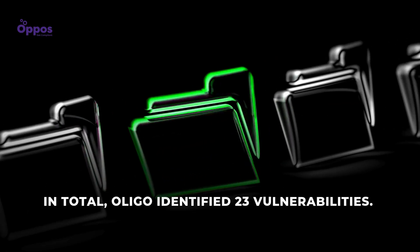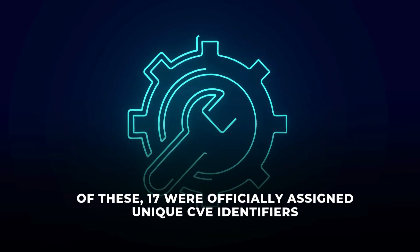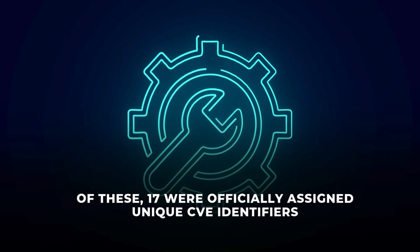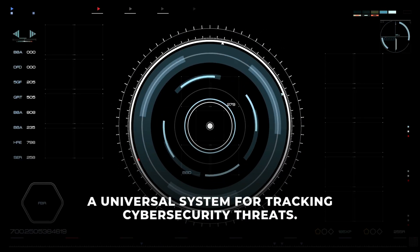In total, Illigo identified 23 vulnerabilities. Of these 23, 17 were officially assigned unique CVE identifiers, a universal system for tracking cybersecurity threats.